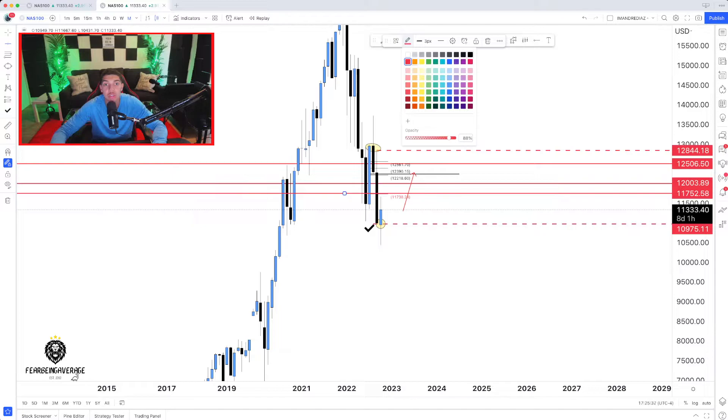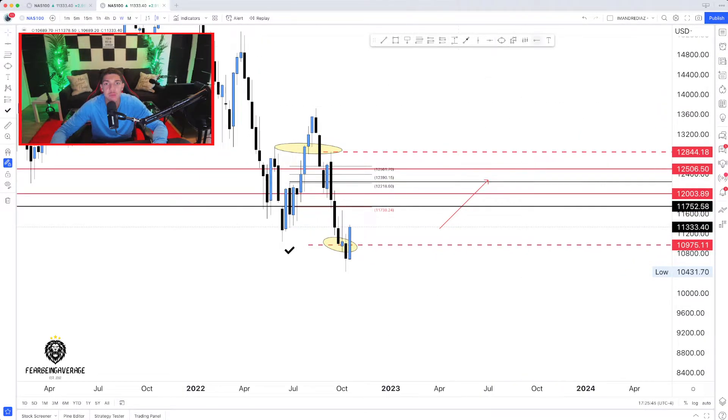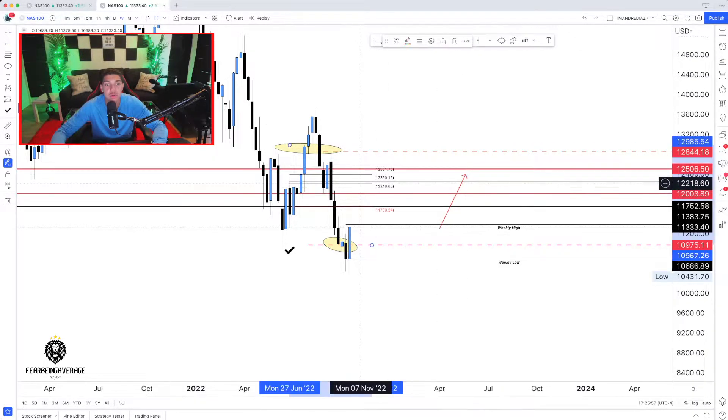11,750 could also be a potential area to watch. Now we're going to come down to the weekly. First thing we see is the weekly is bullish, which kind of aligns with those buys and makes me believe price is going to have a push to the top side. We're going to mark up the weekly highs and weekly lows. Price is bullish on the weekly.